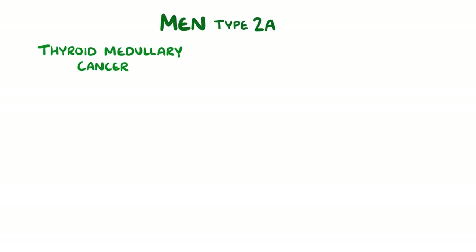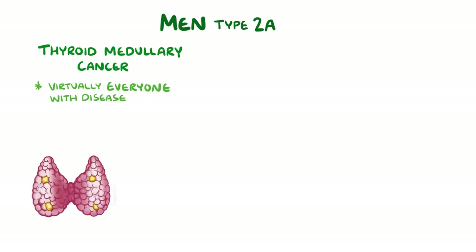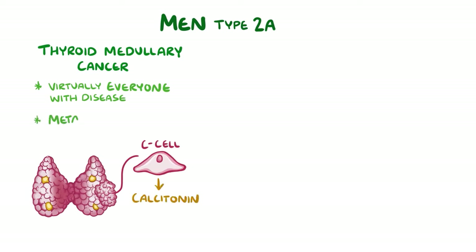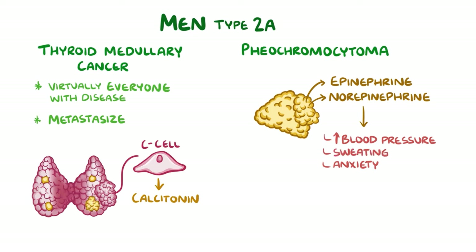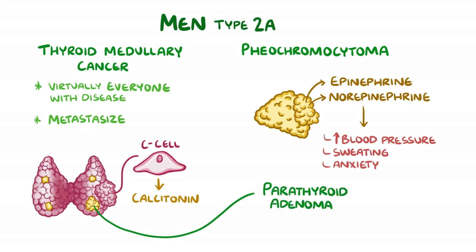In multiple endocrine neoplasia type 2a, the most common problem is thyroid medullary cancer, which develops in virtually everyone with the disease. This type of cancer forms from the C cells in the thyroid that produce calcitonin, and it can metastasise to other organs through the blood. The adrenal glands form tumours called phaeochromocytomas, which make too much epinephrine and norepinephrine, resulting in high blood pressure, anxiety, and sweating. People with MEN type 2a can also develop parathyroid adenoma, but unlike in type 1, only about half of people will develop this tumour.